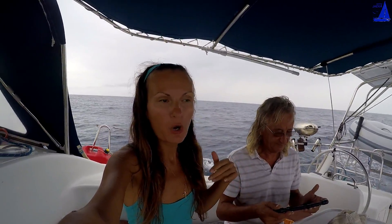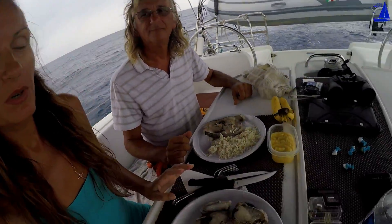We have tuna left — the one we caught on our way to Barbuda. We need to eat it fast as we don't have a freezer and I don't like to put food in the garbage. Yesterday I cooked it on the pan with olive oil and rice on the side. Today I just mixed it in the water with mayo. Very good.